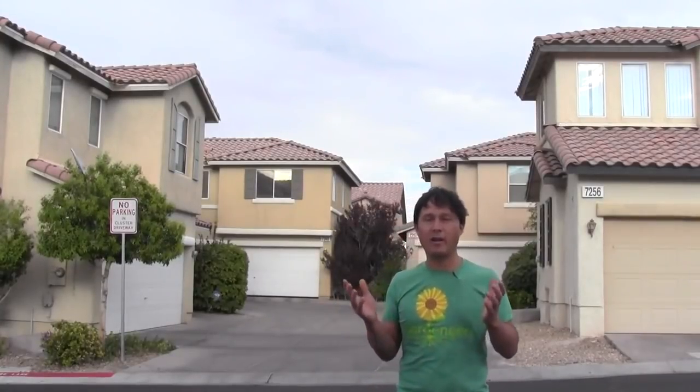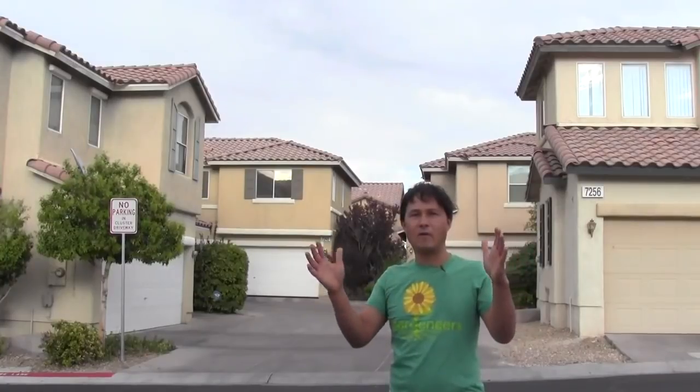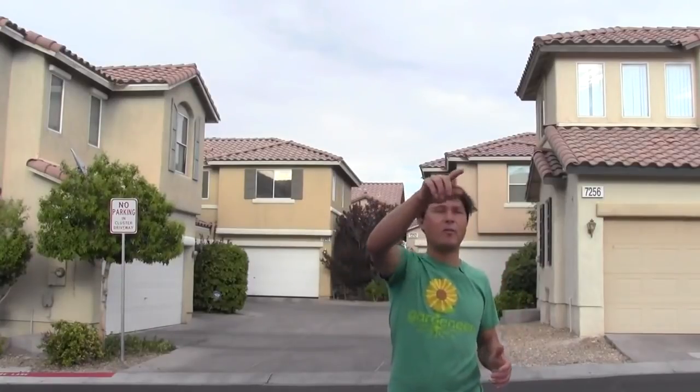Alright, this is John Kohler with growingyourgreens.com. Today we have another exciting episode. I'm here in Las Vegas, Nevada. As you guys can see behind me, I'm just in a new, modern housing complex. The houses are all two stories, so they actually have a lot of square footage. But unfortunately, the lot sizes are very small. Basically, there's like an alleyway size around every house for the backyard.